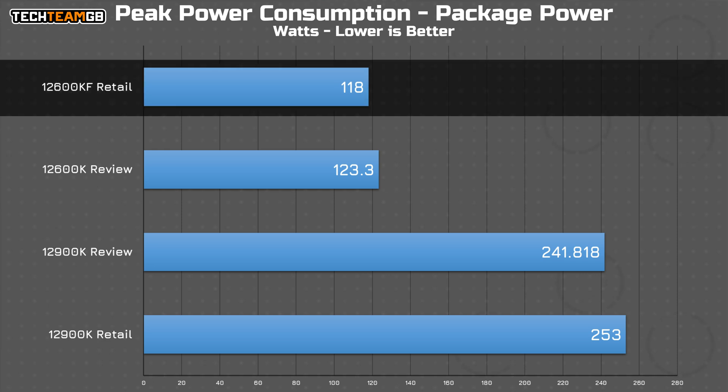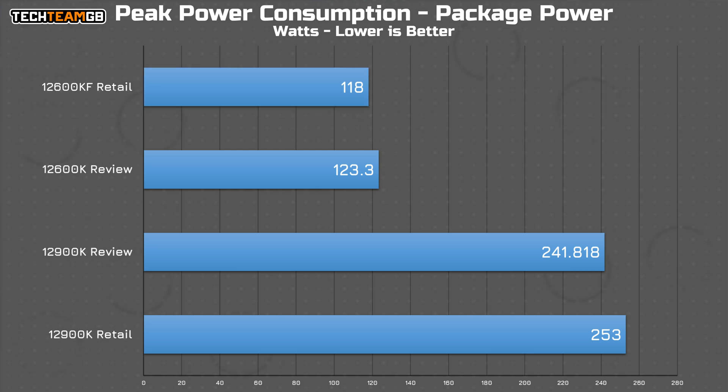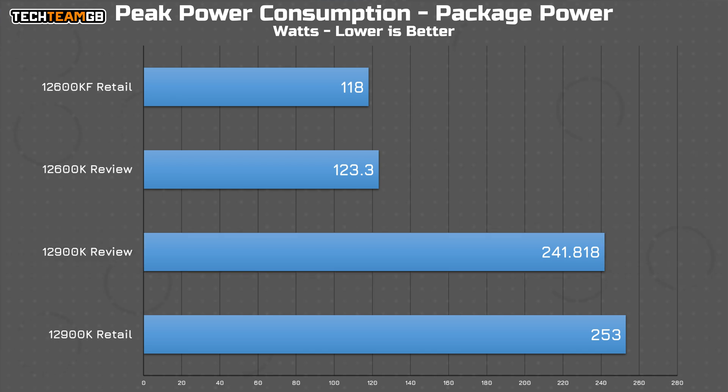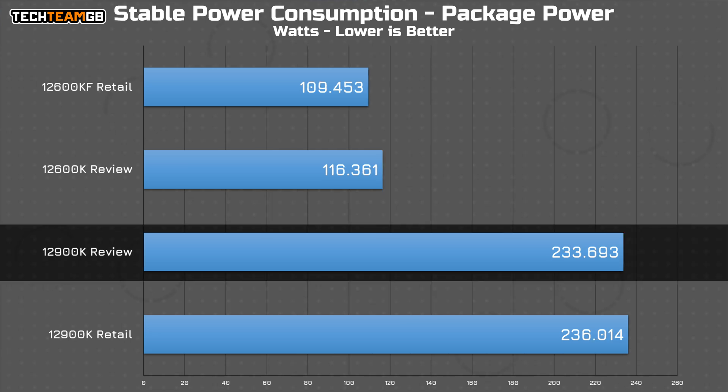Interestingly, the peak power usage on the retail i5 was actually consistently around 5 watts less than my review i5. Although that is the KF, meaning it doesn't have integrated graphics — but since I never used the integrated graphics on any of these chips, I wouldn't say that's the biggest factor. Either way, it's still pretty close. My review i9 is kind of the other way around — at peak power usage, my review chip came in around 10 watts less than the retail sample, which seems pretty significant. But I believe I've had some power reporting issues, especially with the i9, so I wouldn't take that one too seriously. Looking at the more stable power, that's a lot closer, within a couple of percent. I'd call that pretty well matched.